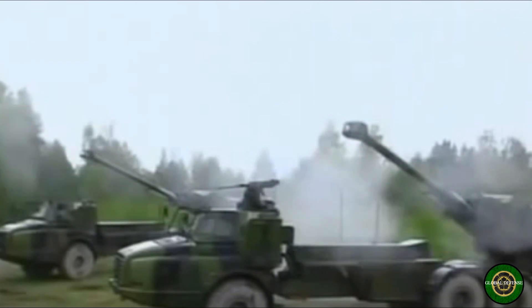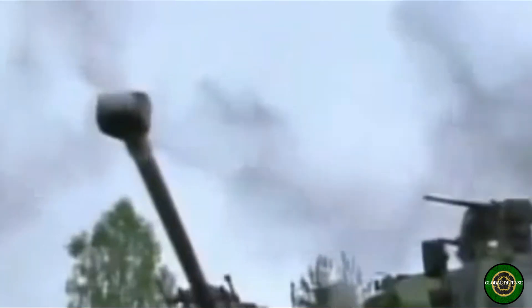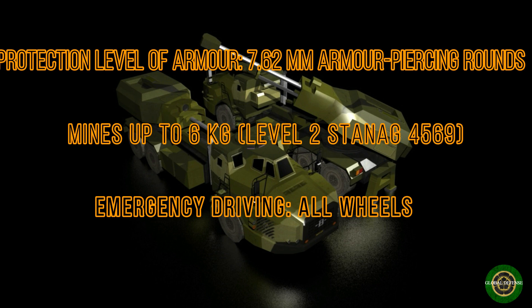Maximum rate of fire is 8 to 9 rounds per minute. The Archer is capable of multiple rounds simultaneous impact firing. It fires up to 6 rounds in 30 seconds, each in different trajectories, so that all of the shells arrive on target at the same time.